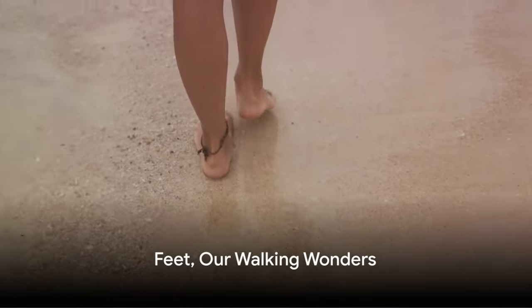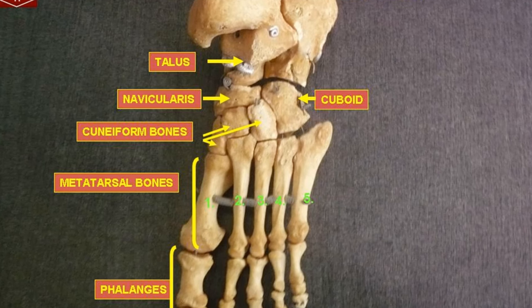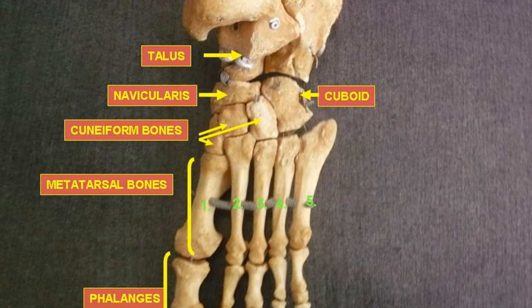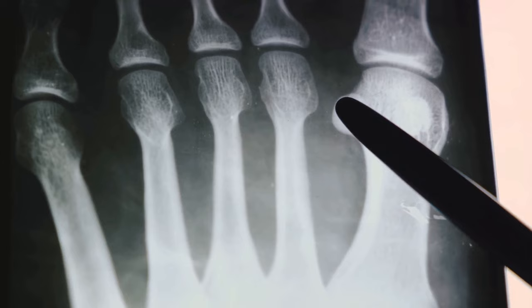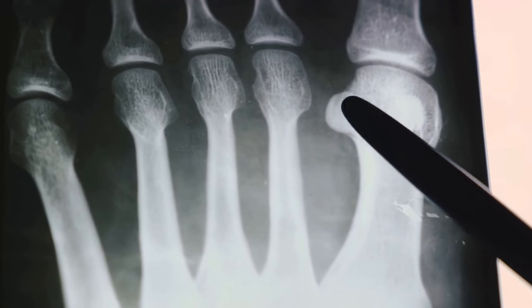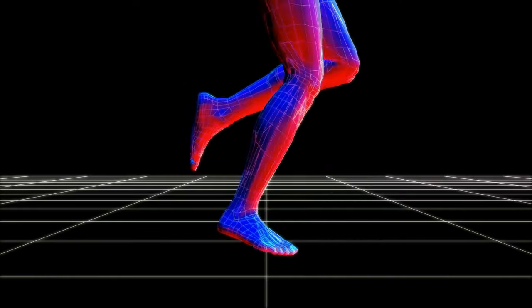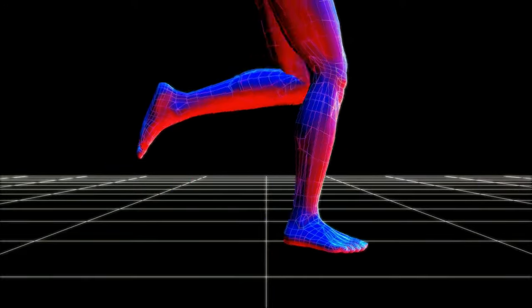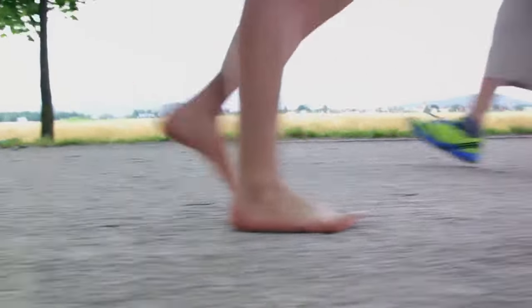Finally, let's give a big round of applause to our feet, our walking wonders. Comprised of a complex network of tarsal bones, metatarsal bones, and phalanges, our feet are architectural marvels. Each foot is home to a whopping 26 bones — that's nearly a quarter of the bones in our entire body — all working harmoniously to bear our weight, balance our bodies, and propel us forward. Whether we're strolling, sprinting, or dancing, from tiptoeing to a full-on sprint, our feet carry us through life. We'll be right back.